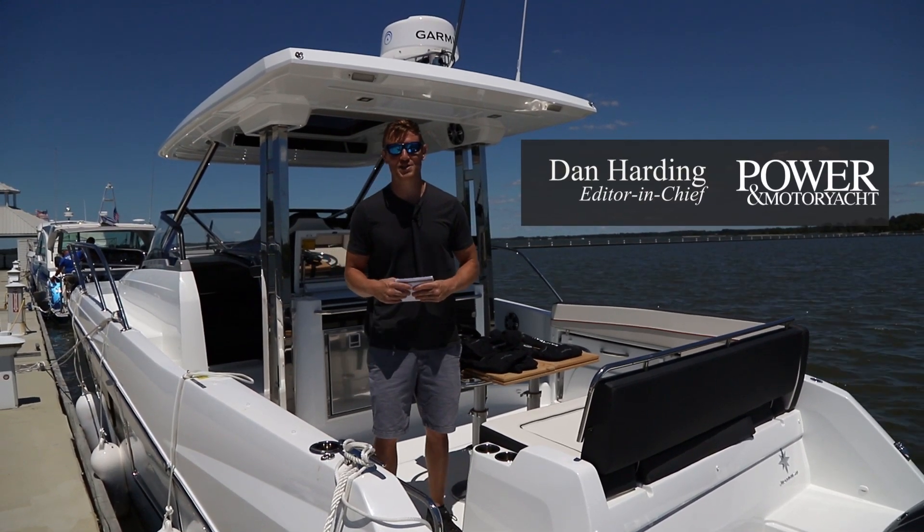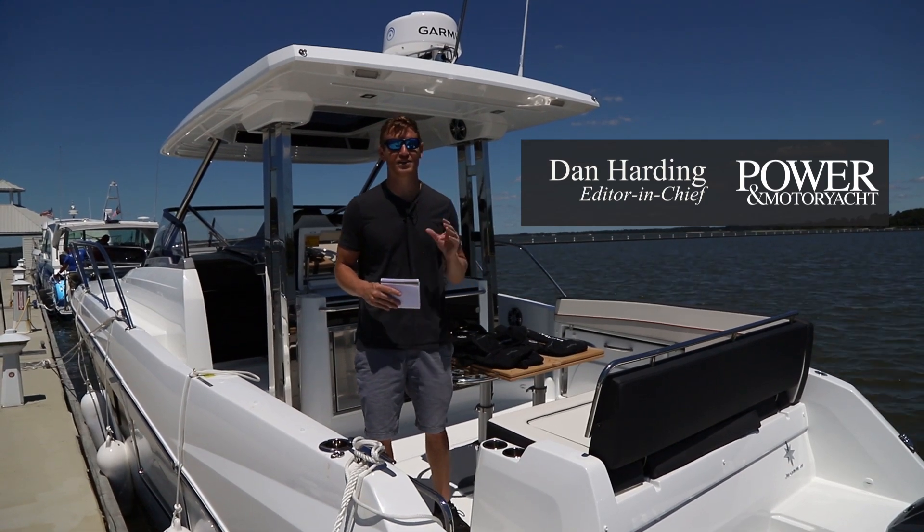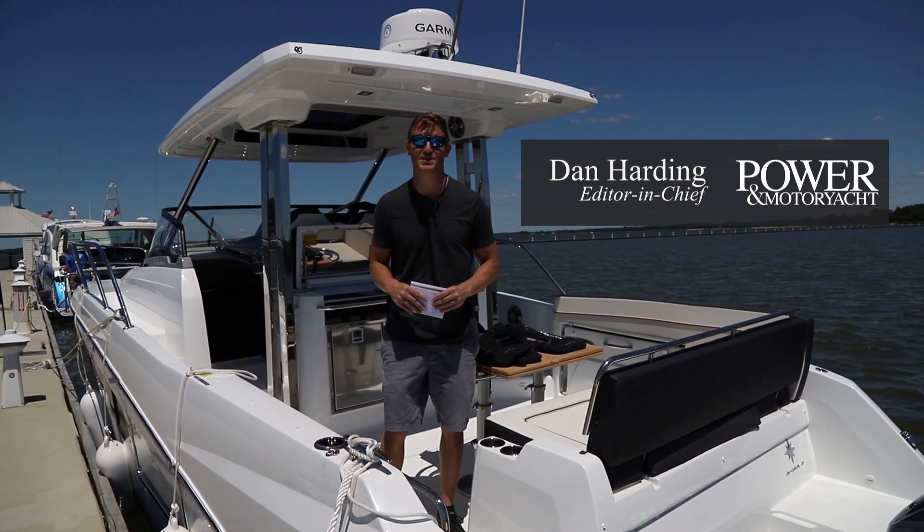Hi everyone, I'm Dan Harding, Editor-in-Chief of Power & Motoryacht, and today I'm off to Chesapeake Bay, Maryland on the Jeanneau Leader 10.5 Series 2.